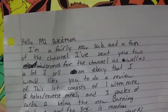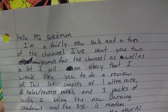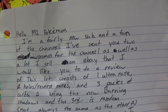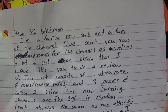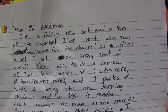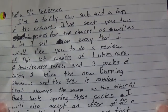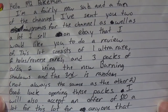The note reads: 'Hello, 1992 Pokemon. I'm a fairly new sub and a fan of the channel. I've sent you two miscut promos for the channel, as well as a lot I sell on eBay that I would like you to do a review of. This lot consists of one ultra rare, two holos, one reverse rare, and three packs of cards — two being the new Burning Shadows and the third is random.'